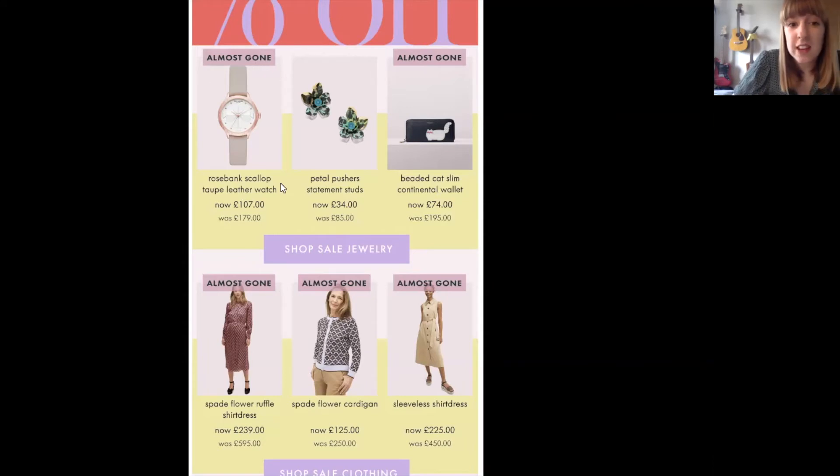We've obviously got great imagery and Kate Spade always has great imagery, but one thing I really wanted to call out is these 'almost gone' call-outs as well. It's really good to use product call-outs especially during sale because it drives that extra urgency to make those customers buy those products. It's the fear of missing out — if it's almost gone you can't get it at those amazing prices.